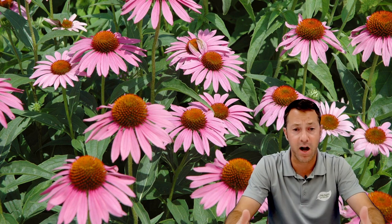Coneflowers — echinacea — are another amazing option. They're easy to grow, extremely drought tolerant once established, and have come out in a lot of different colors. They're great repeat bloomers, typically don't have many insect or disease issues, super easy and very hardy to grow, and are a great source of nectar. That bright color is something butterflies and bees really get attracted to. Coneflower is a great perennial that comes back year after year.